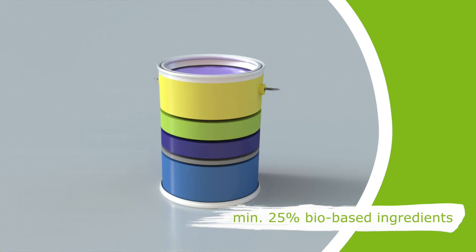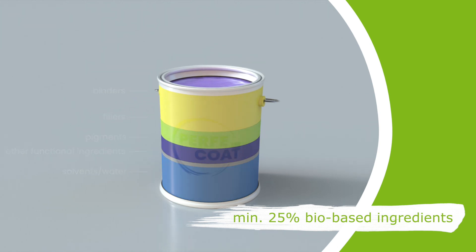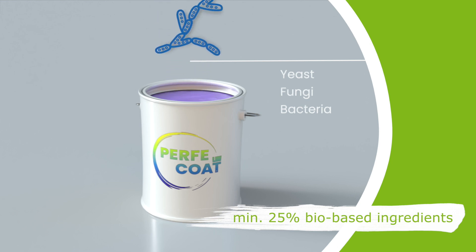Paints and coatings contain various ingredients. There is a great potential to develop bio-based alternatives to fossil-based ingredients, especially for binders and pigments. With the help of sustainable marine and land-based biomass and microorganisms like yeast, fungi and bacteria, the Perfect Coat project team develops such bio-based pigments and binders.